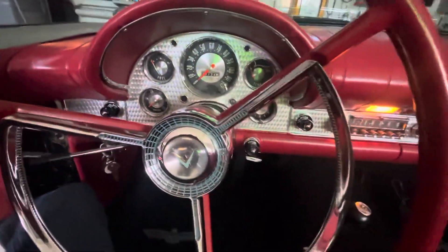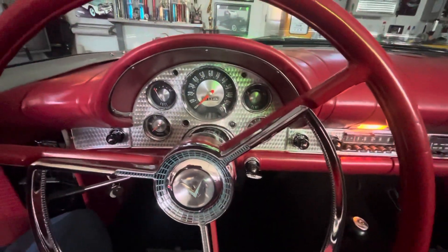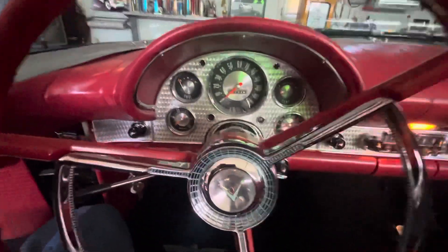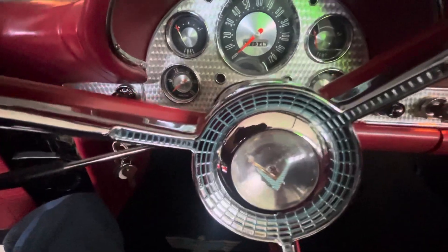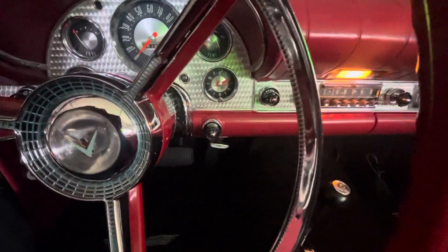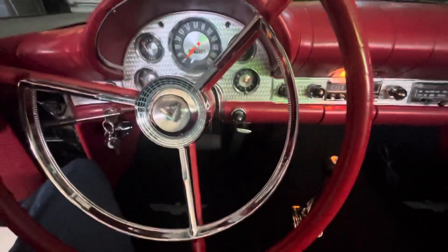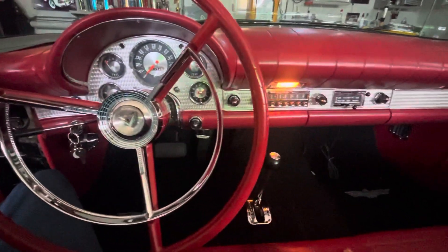The car has approximately 90,000 miles on it, and everything works — the gas gauge, temperature gauge, the clock, the tachometer, the horn, and the signal lights left and right all work perfectly.